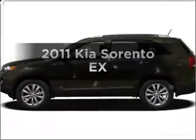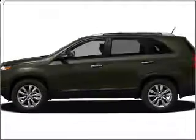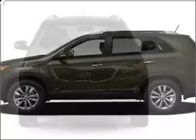Imagine yourself in this 2011 Kia Sorento. If you're looking for a first-rate auto, this one could be yours today.